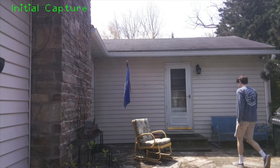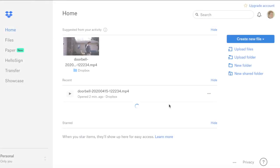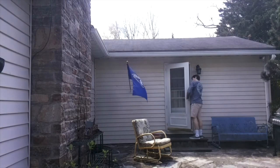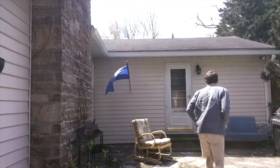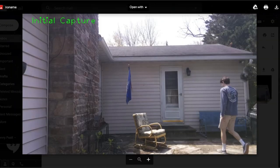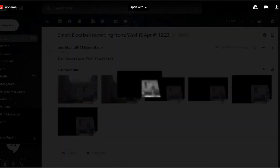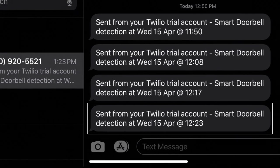On screen now will be a demonstration of all of the previously described functionalities. First are the two initial images that resulted in the trigger of a detection, obtained from the email I will display shortly. Next is the 15-second video that was recorded post-detection and uploaded to Dropbox, complete with a thumbs up from yours truly. As mentioned, the email containing the desired six images delivered successfully, showing the masking and graining process as well as the first two images. Finally, the SMS text I received with the timestamp of the detection.